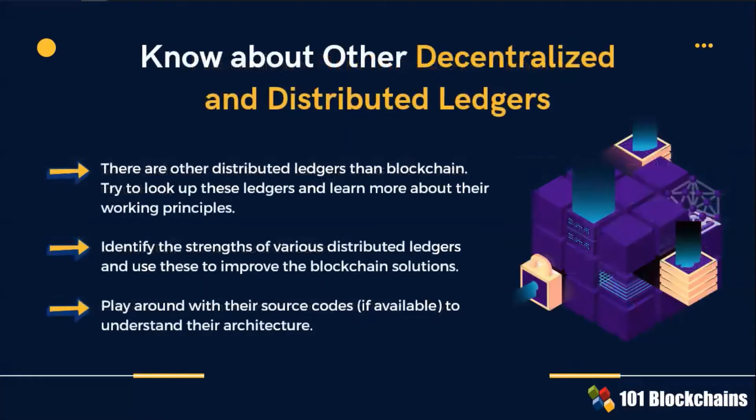There is not one blockchain only — you know that. You must be prepared to explain the differences and why you opt for one protocol to resolve a specific business need of your client. There are other distributed ledger technologies than blockchain. Know everything about these ledgers and their working principles. Remember, you want to solve your client's problem. You are not here to sell blockchain.